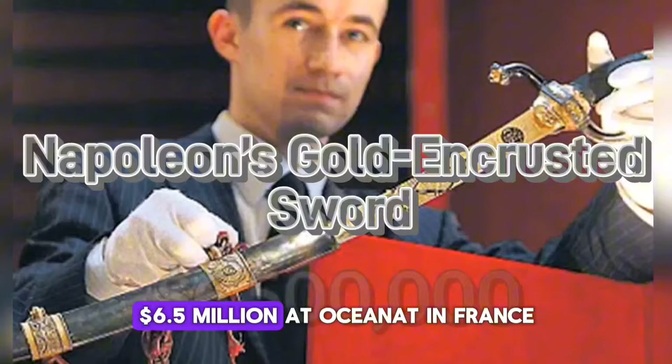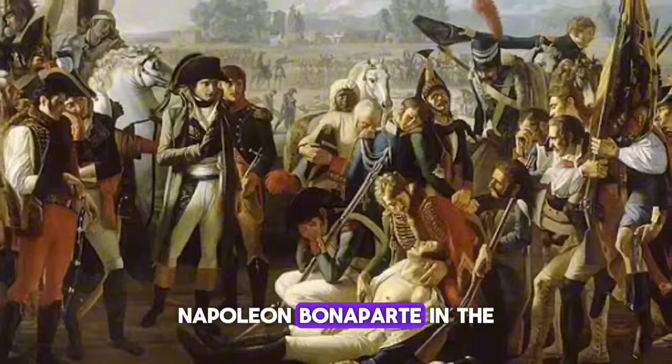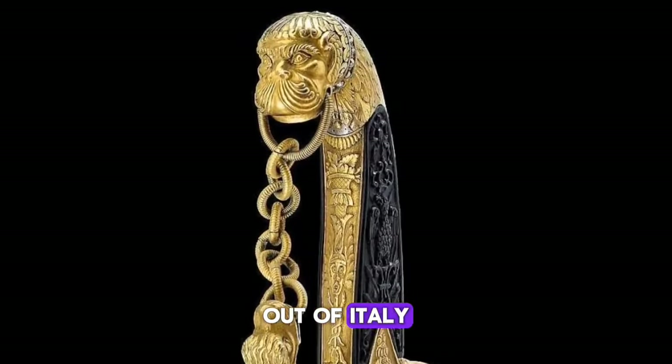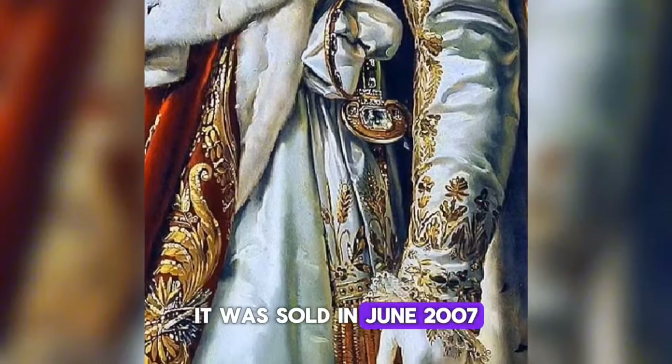Number 10: Napoleon's gold-encrusted sword, $6,500,000 at Ossinat in France. This antique is the golden sword used by Napoleon Bonaparte in the Battle of Marengo in 1800, the surprise attack that forced the Austrians out of Italy. It was also used during Napoleon's campaign in Egypt. It was sold in June 2007.